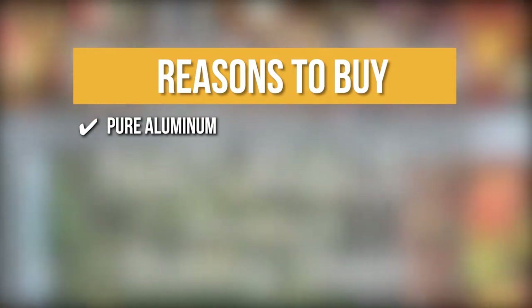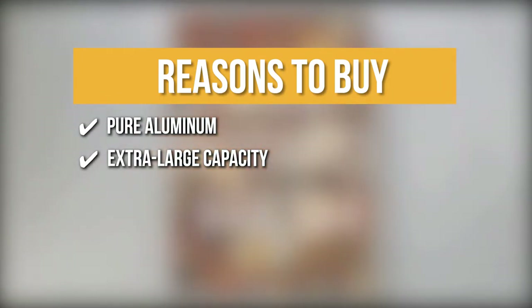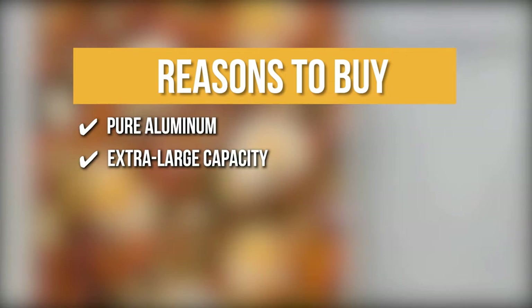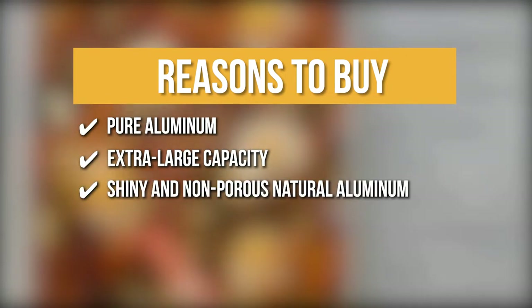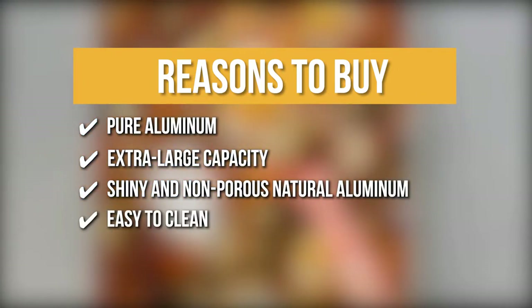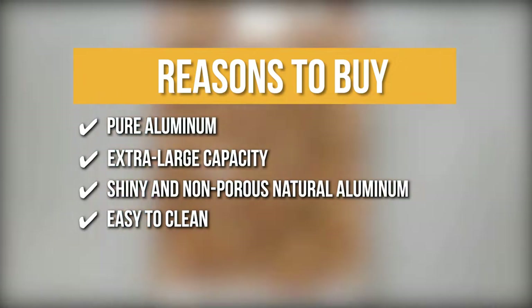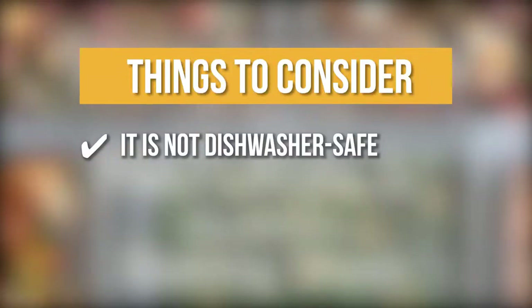Pure Aluminum: It is made of pure aluminum which will never corrode and will last a lifetime. Extra Large Capacity: The pan's extra large capacity allows you to bake more in each batch than a standard sheet pan. Shiny and non-porous natural aluminum: Its shiny and non-porous natural aluminum provides natural non-stick performance. Easy to clean: These pans are bright, shiny, sturdy, and easy to clean. The thing you should know before you buy the product is it is not dishwasher safe.